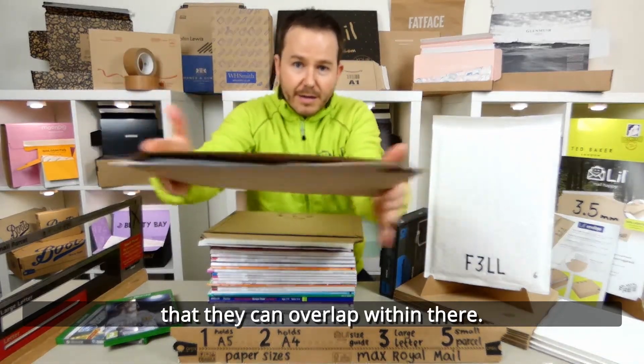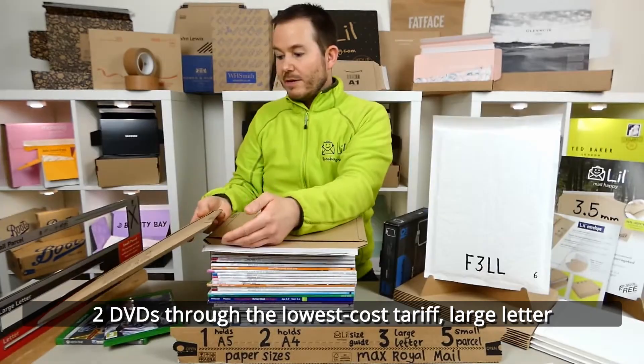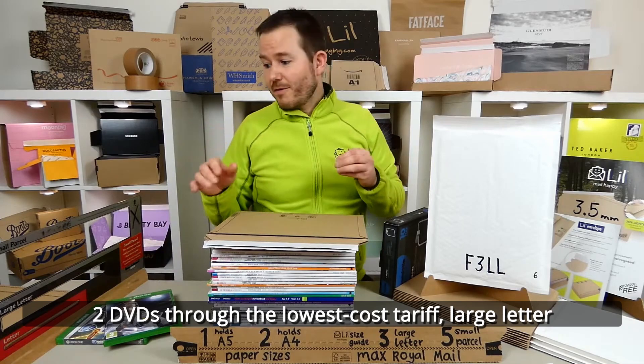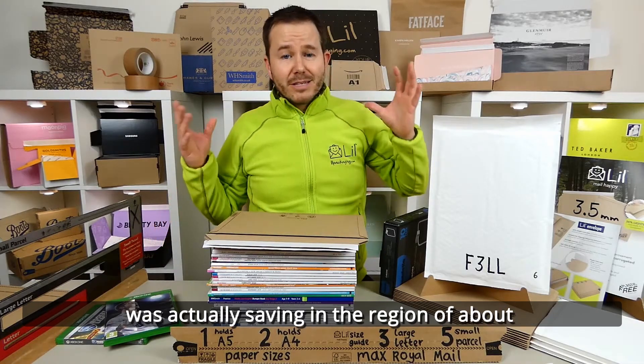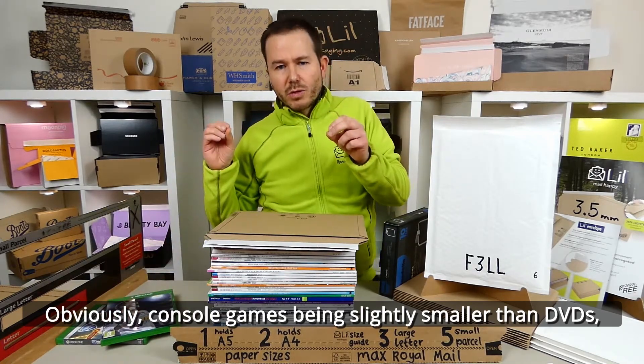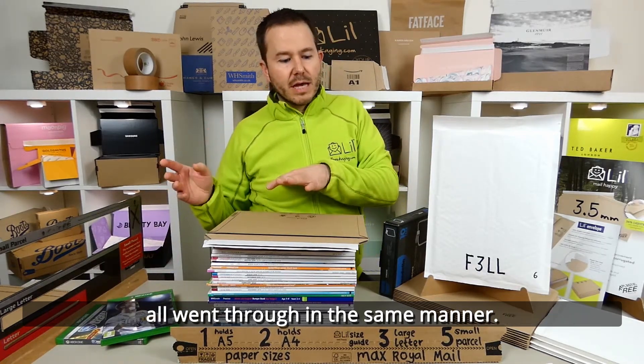There is no way that they can overlap within there. Two DVDs through the lowest cost tariff large letter was actually saving in the region of about £2 per item posted. Obviously console games, being a slightly smaller size than DVD, all went through the same manner.